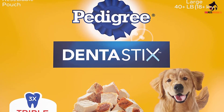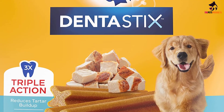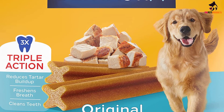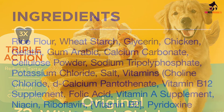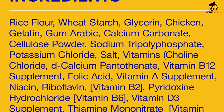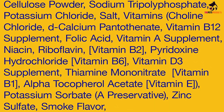Pedigree states that their treats have a triple function, in that they freshen breath, clean teeth, and have a texture that is clinically proven to help reduce plaque and tartar buildup. These treats have an X-shaped design that helps clean down to the gum line, helping to keep your dog's teeth and gums in tip-top shape. Dogs should be given a Pedigree Dentistix treat once a day in order to help fight tooth decay.